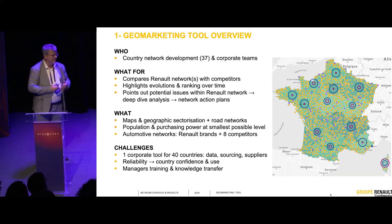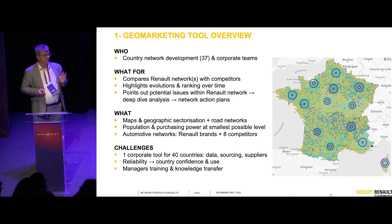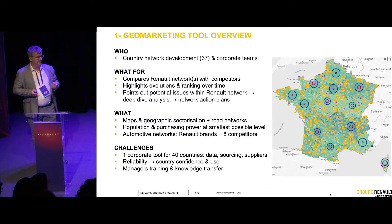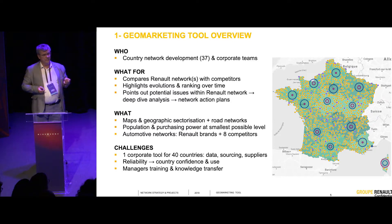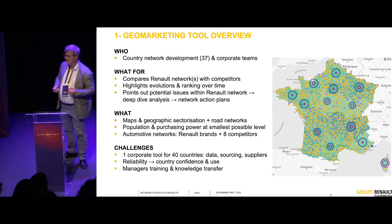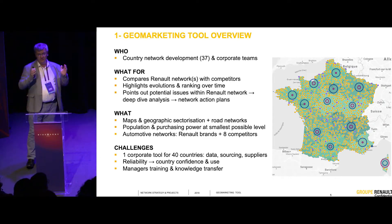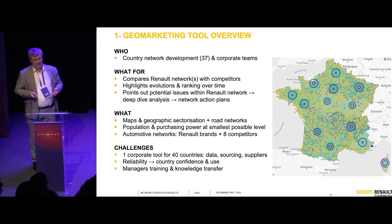We built a tool, but it has to be a very practical tool because we have today 37 countries operational and are planning to have more. Our need is to have one unique, common tool which works for 37 countries, with data sets that are reliable across all of them. It's always easy to find data for Spain, France, and Germany. The stake for us is to have data in Malaysia, Argentina, Russia, China, South Africa — everywhere. One unique tool for one unique company.